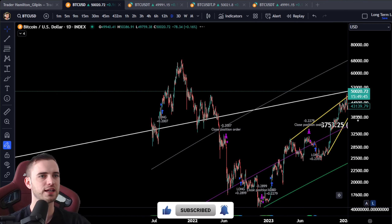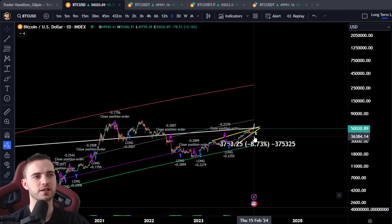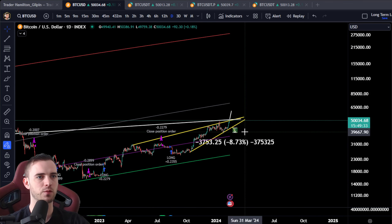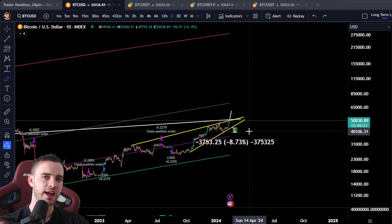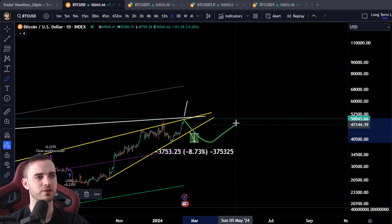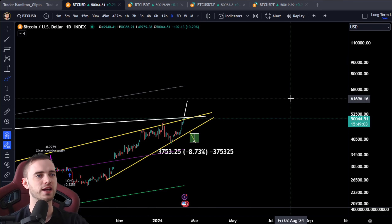My ultimate prediction: potentially we go a little bit higher first, but ultimately we come down to around 40K before the halvening, and then absolutely smash it to the upside. I'm talking big, ridiculous trades in both directions, but ideally when we break that high again there are going to be ridiculous percentages to be made. Stay tuned, subscribe to the channel.